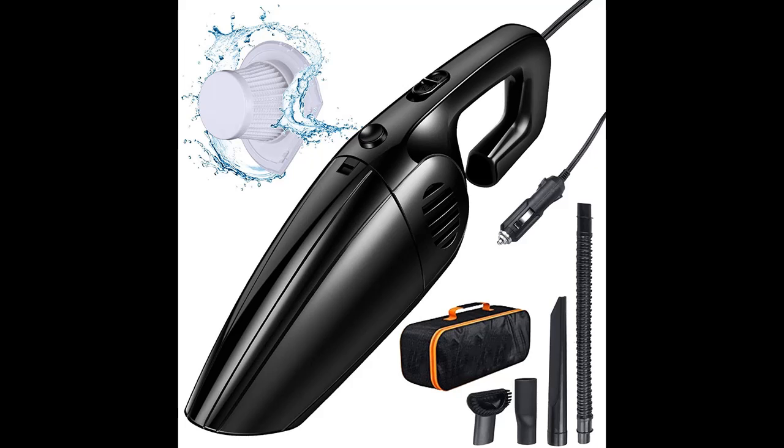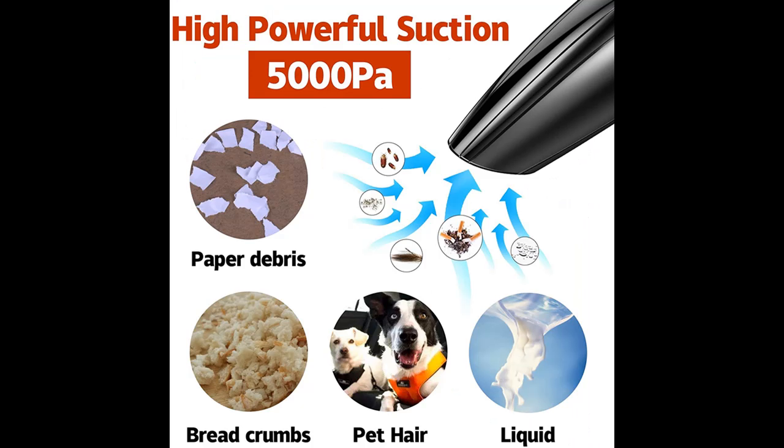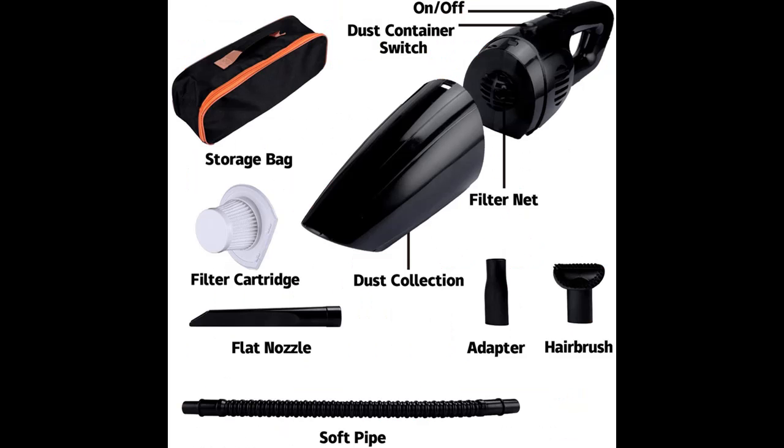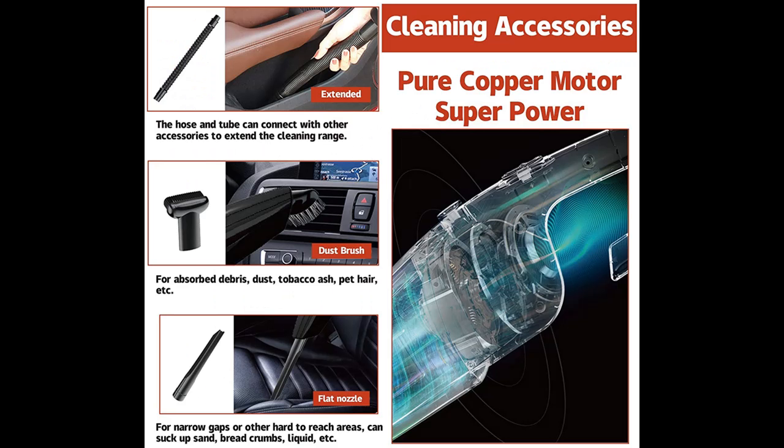Complete set of accessories: comes with four accessories. The auxiliary connector is used for connecting with other accessories to clean corners. The brush is used for cleaning carpet, cushions, and air conditioner outlets. The extended hose allows a wider range of applications. The extended flat nozzle is used for cleaning gaps. It also comes with a carry bag for convenient storage, making it easy to keep in the garage or in the back of your car.